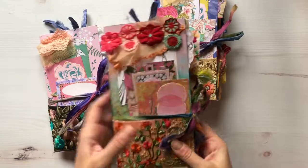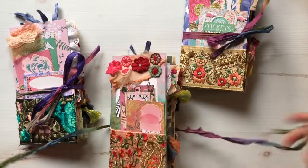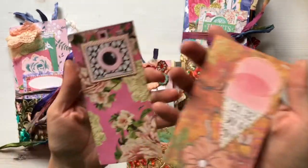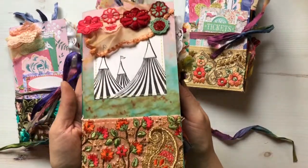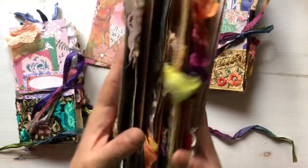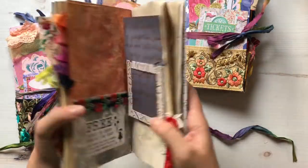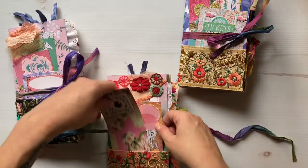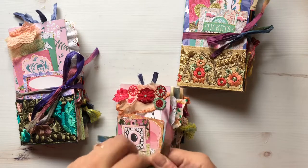Like I said, this one's sold already, but it has this — I love that adorable little camera. And then here is what the cover looks like in the back. So they're all pretty much the same and they have the same amount of pockets and tags and pages.